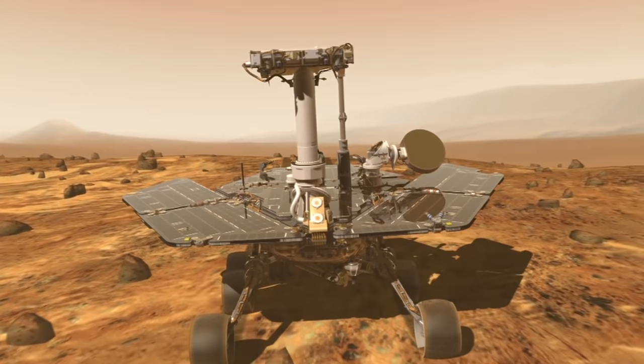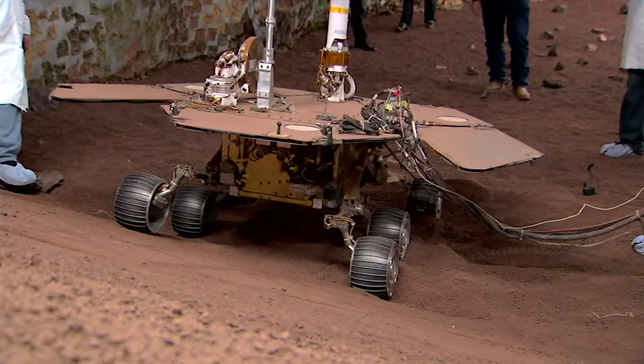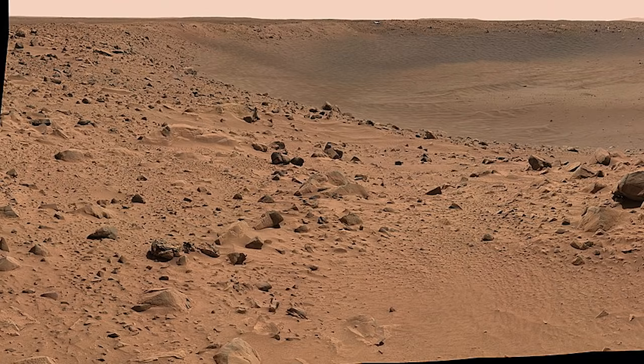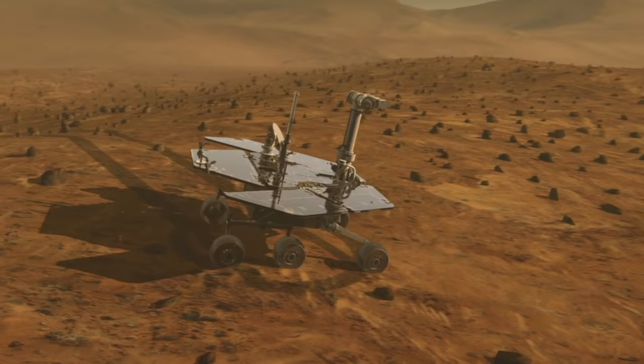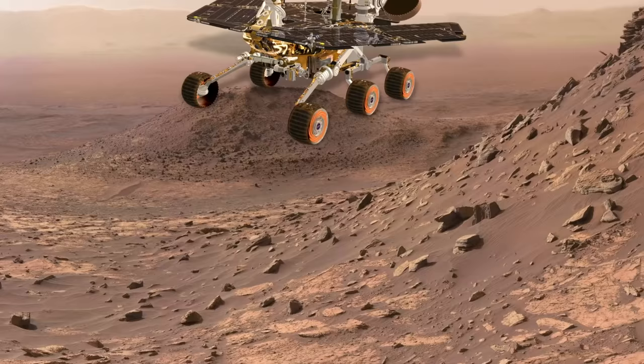In May 2009, the rover got stuck at an angle that prevented the recharging of its batteries. After months of maneuvering, NASA was unable to free it and eventually decided to end its mission on May 25, 2011. Among her countless great discoveries, Spirit found evidence that Mars was once much wetter than it is today and helped scientists better understand the Martian wind.